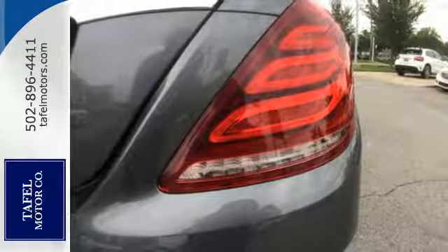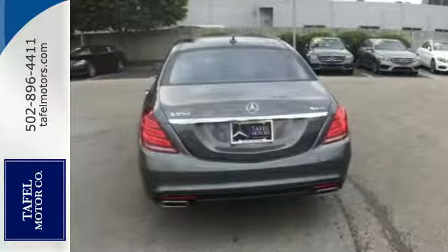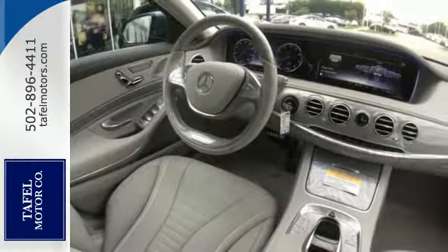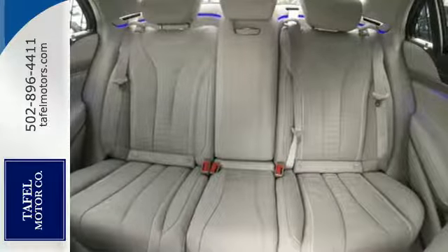Go anywhere with the power and efficiency of a twin-turbo engine, automatic transmission with shift paddles and the EcoStart stop system. The ride is always smooth and the reassurance of safety features including Pre-Safe, Collision Prevention Assist Plus and Attention Assist.